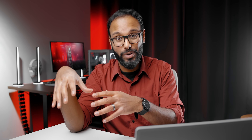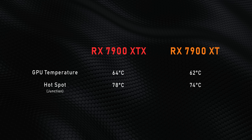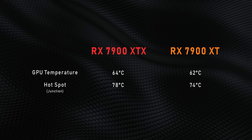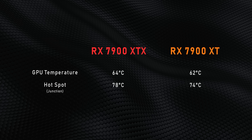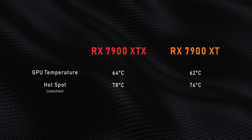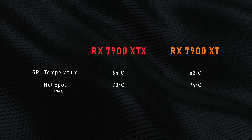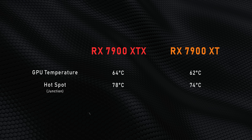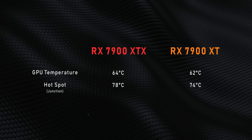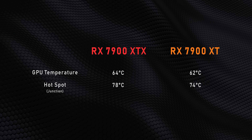You also have to take into account that the RX 7900 XTX's additional power leads to more heat being dumped into the case. But that doesn't necessarily mean these cards run hot, at least not on our open test setup, because these are some of the lowest temperatures we've seen. The average chip temperatures are measured across multiple parts of the GPU core, while the hotspot temperature shows the absolute maximum — and that's pretty low too, considering the cards are set to throttle at 110 degrees.